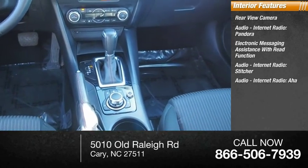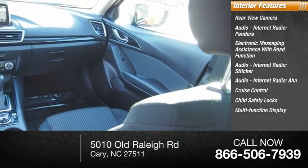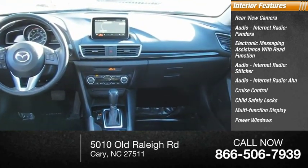Additional features include Internet Radio with AHA, Cruise Control, Child Safety Locks, Multifunction Display, Power Windows, and Tachometer.